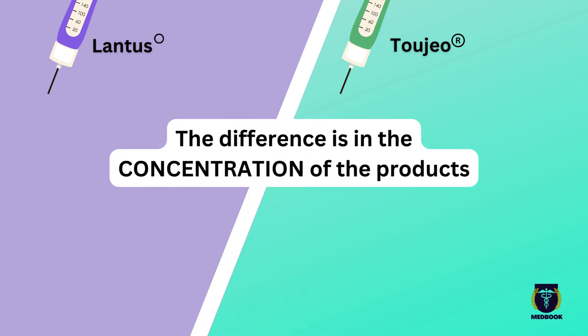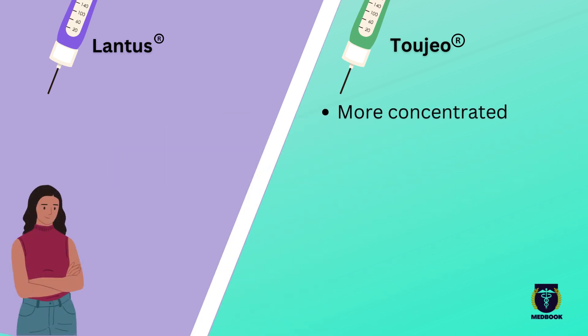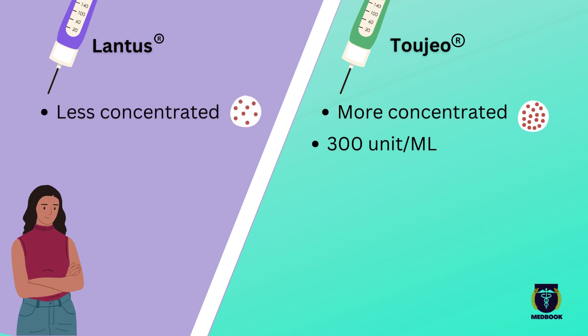It's nothing but the concentration. Toujeo is more concentrated, with 300 units of insulin per milliliter, while Lantus has 100 units per milliliter.